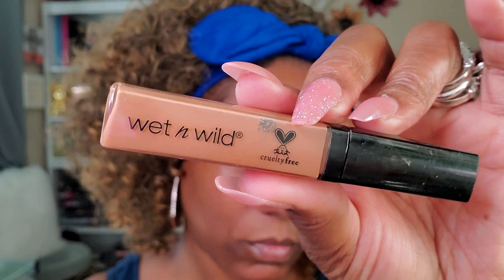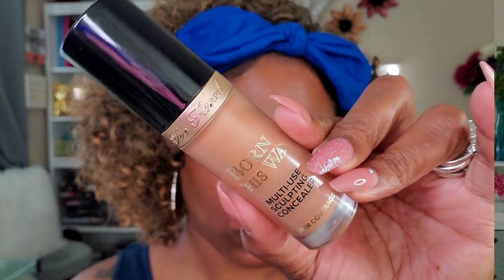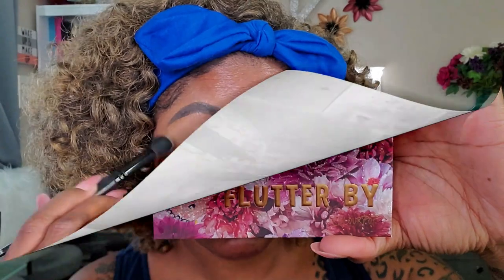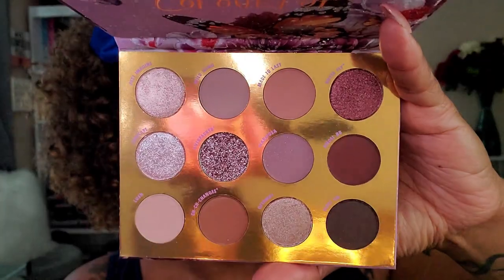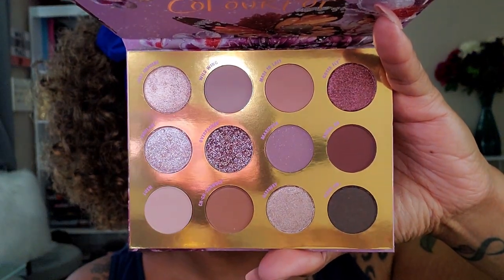Setting the brow pomade with powder really helped keep my brows in place all day. To further clean up my brows, I'm using my Wet and Wild concealer, just to clean up around the brows and give them a decent shape. Then to set my lids I'm using my Too Faced Born This Way concealer — the multi-use sculpting concealer — which I haven't used in a while, so I decided to pull it out and use it to prep my lids today.